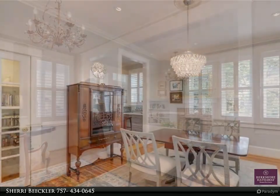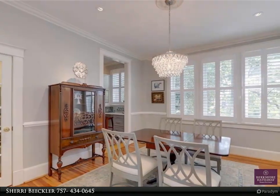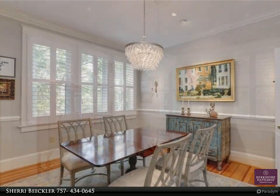New custom plantation shutters invite the sun inside to showcase the gorgeous hardwood floors, custom shelving surrounding the fireplace, and crown molding throughout the entire home.